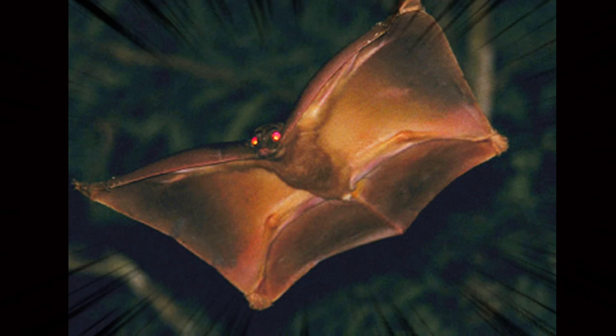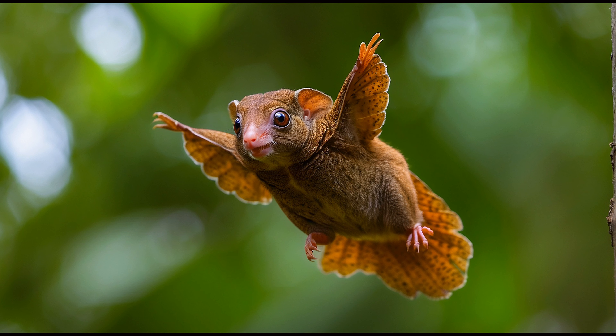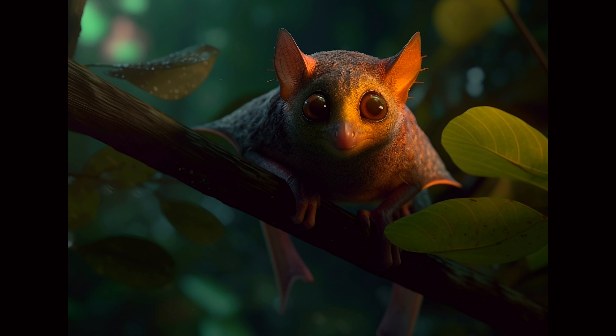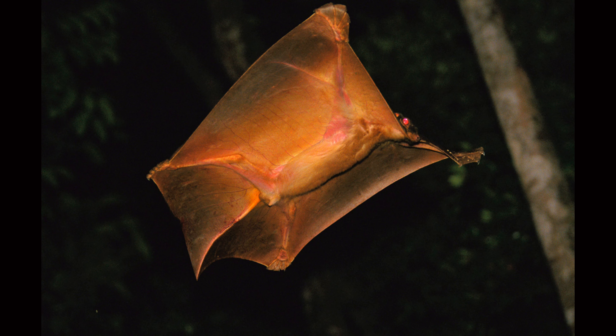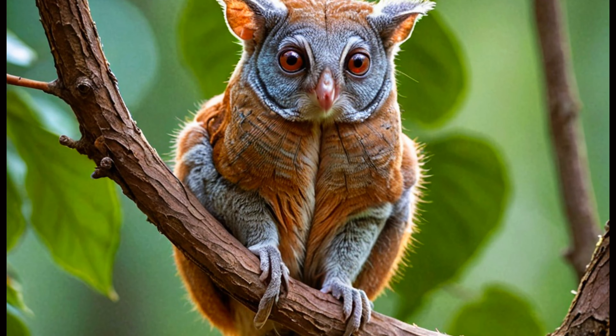Now, let's learn some fun facts about the Kalugo. First, they're super gliders, flying over a whole football field from one tree to another. Wow! And did you know they're nocturnal? That means they wake up at night to find their food. Plus, Mama Kalugos carry their babies in a special pouch, like a cozy backpack for safe nighttime adventures.